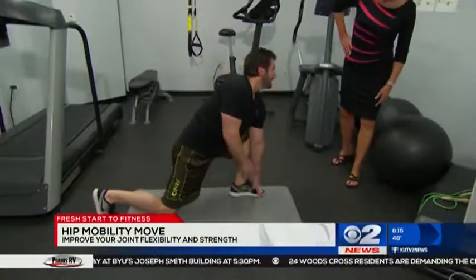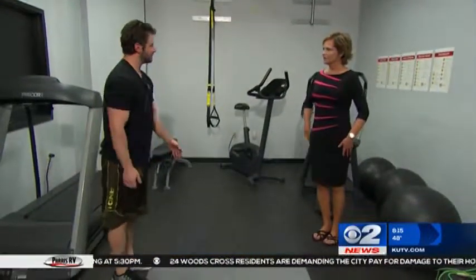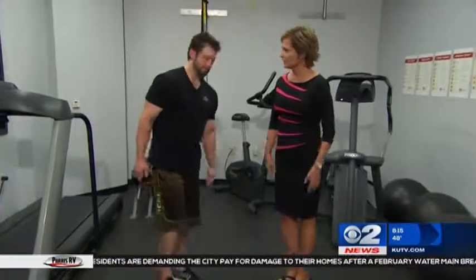Try not to fall over! This is also great for helping with balance as well, and coordination. Some good mobility stretching exercises. We're already out of time — that went by quick. Thanks so much. You can get more exercises — go to our website, KUTV.com, and click on Check Your Health.